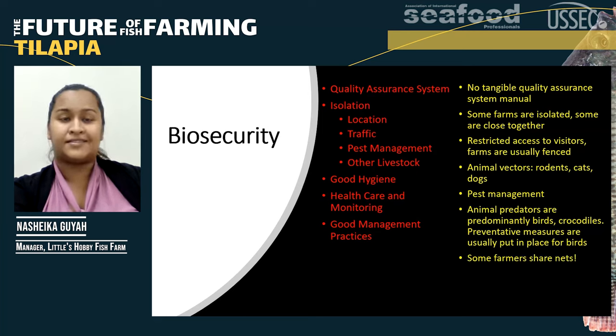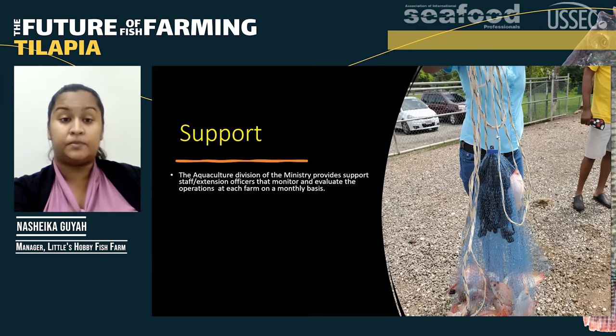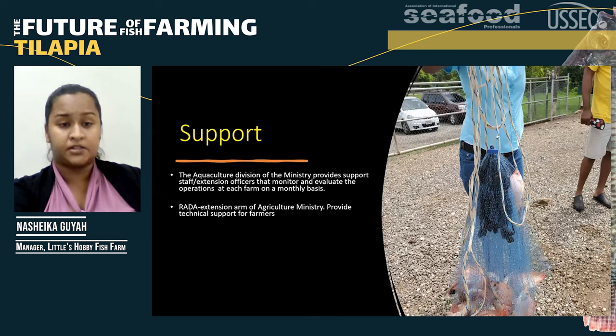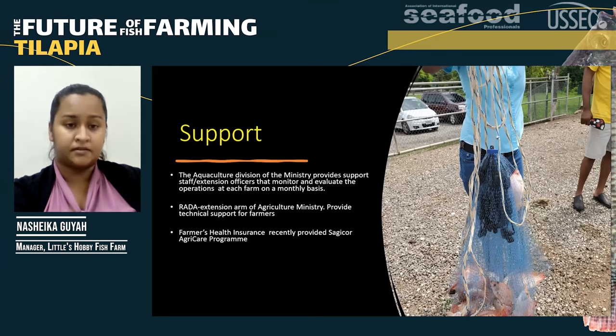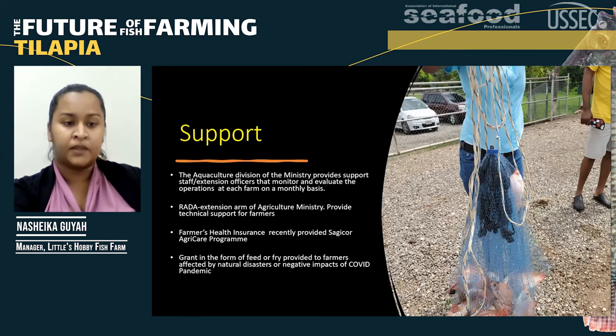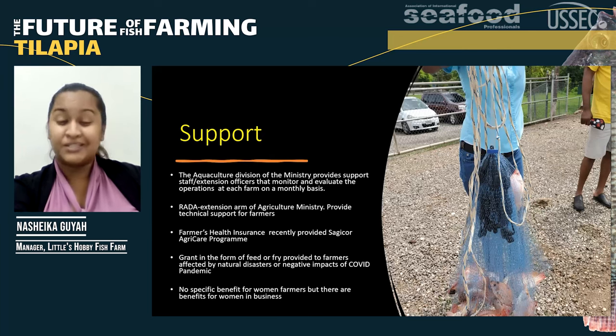One thing that is concerning is that some farmers actually share their nets. On the positive side, we have support from the Jamaican government — the agriculture division of the Ministry of Agriculture provides support through extension officers who monitor and evaluate operations at each farm on a monthly basis. We also have members from RADO, another extension arm of the agriculture ministry, providing technical support. The SagiCorp Bank recently provided through Minister Floyd Green a SagiCorp AgroCare program that gives farmers a proper health insurance package. We also get grants in the form of feed or fry for farmers severely affected by natural disasters or the COVID pandemic. However, there is no specific benefit for women farmers that I know of, but there are benefits for women in business.